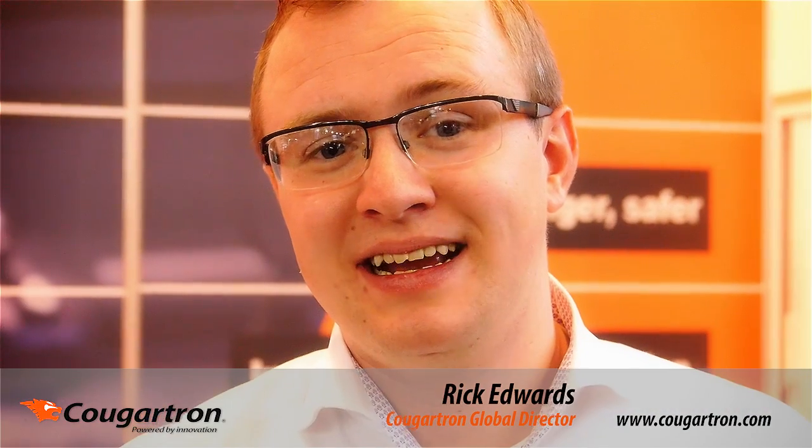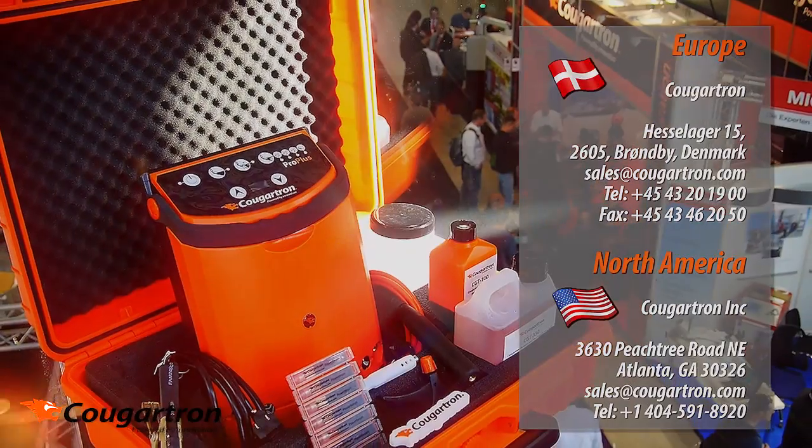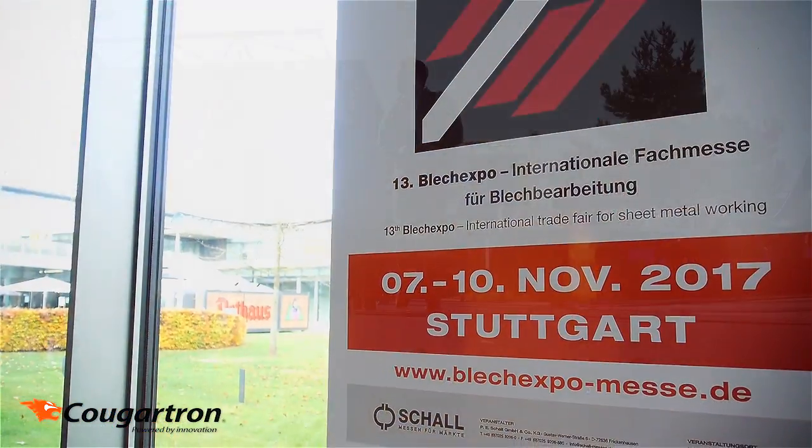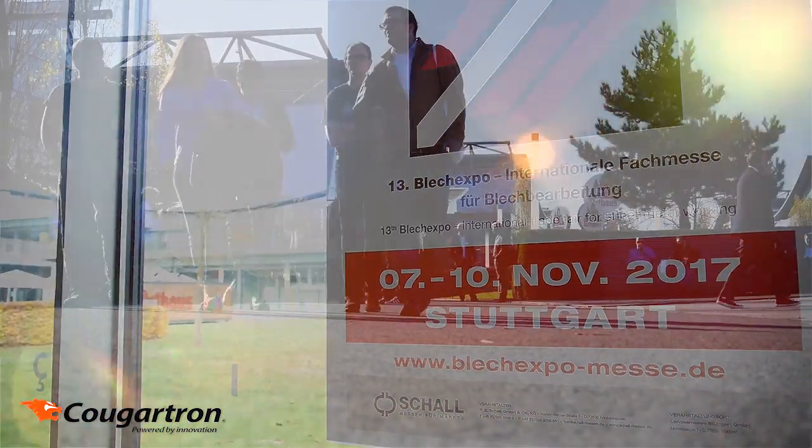Want to know more about Kugatron? Check out our website at Kugatron.com and get in touch — we'd love to hear from you. We invite you to the next Blech Expo Schweißtec, from the 7th to the 10th of November 2017.